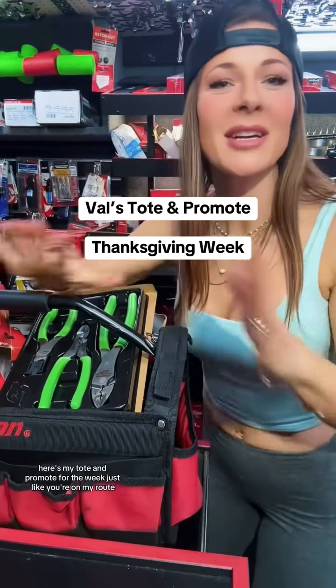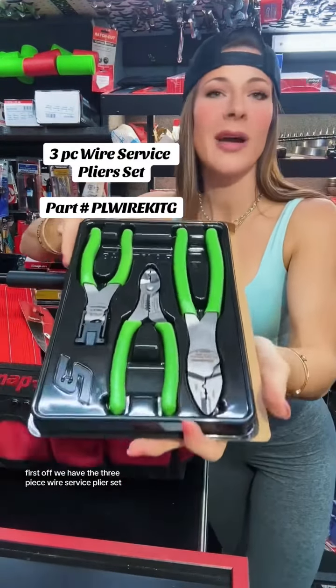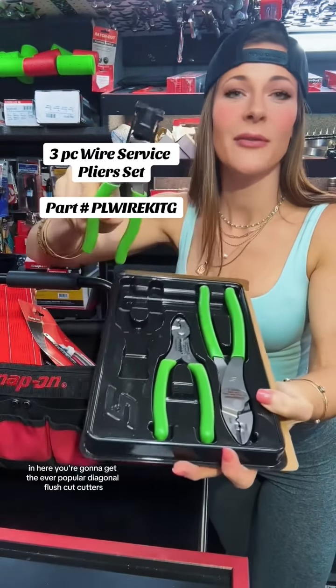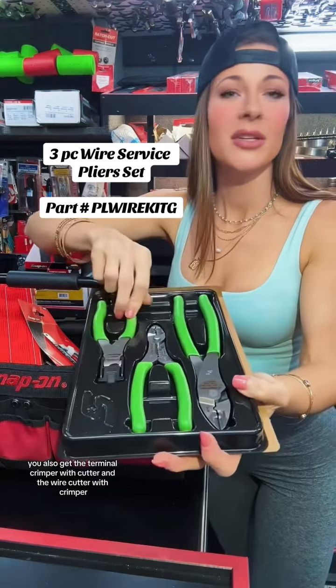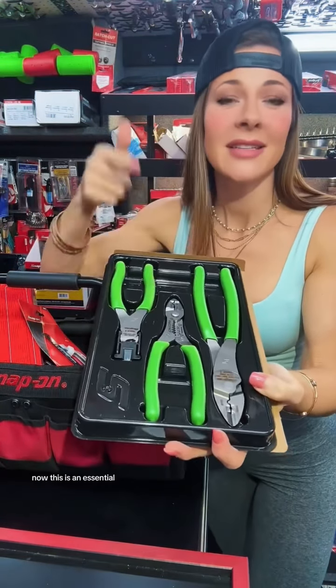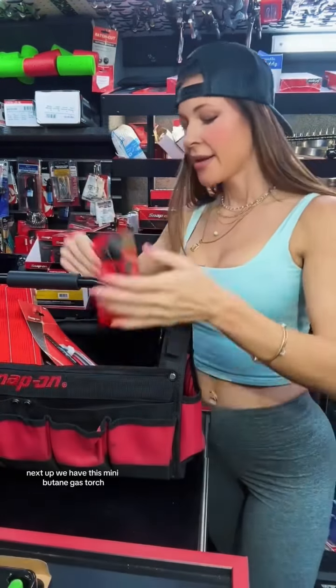Here's my tote and promote for the week — these are all new products, so let's get right into it. First off, we have the three-piece wire service plier set. In here you're going to get the ever-popular diagonal flush cut cutters, the terminal crimper with cutter, and the wire cutter with crimper. This is an essential — you will not be disappointed if you pick this set up.